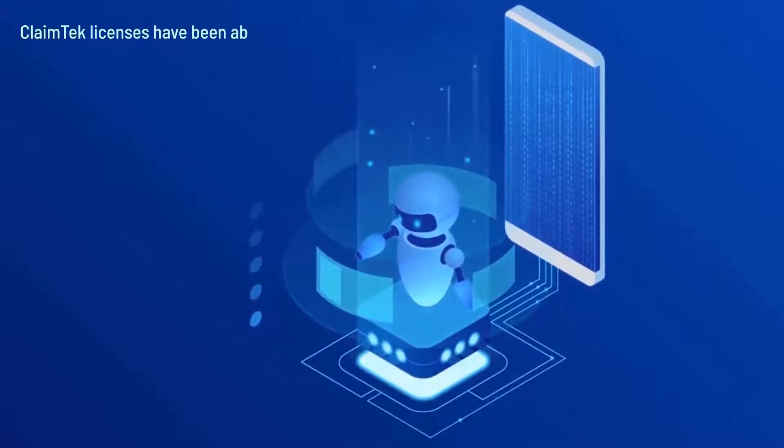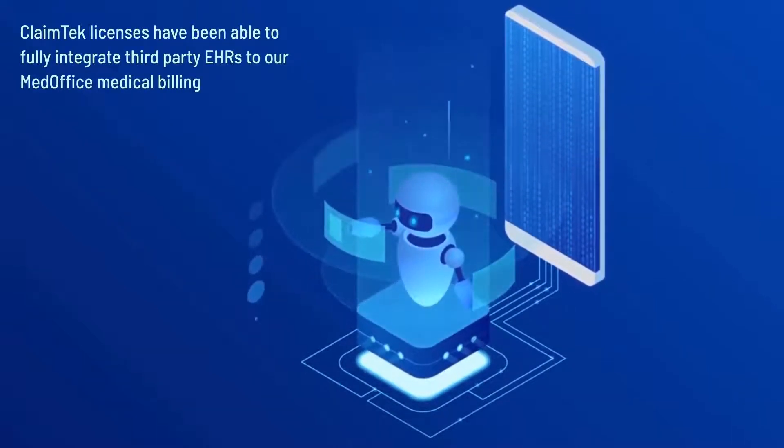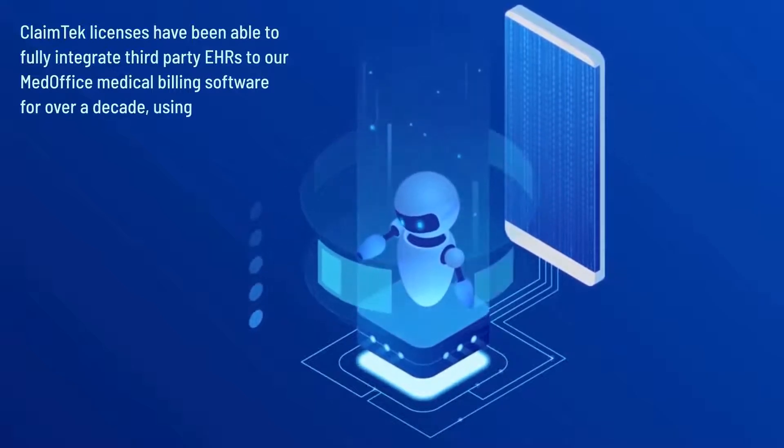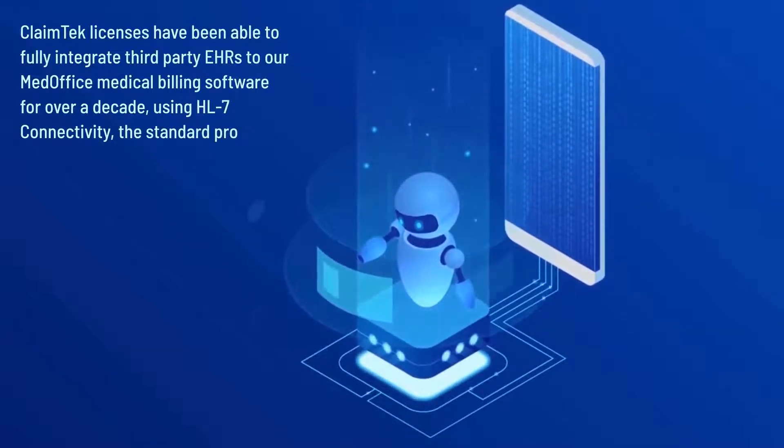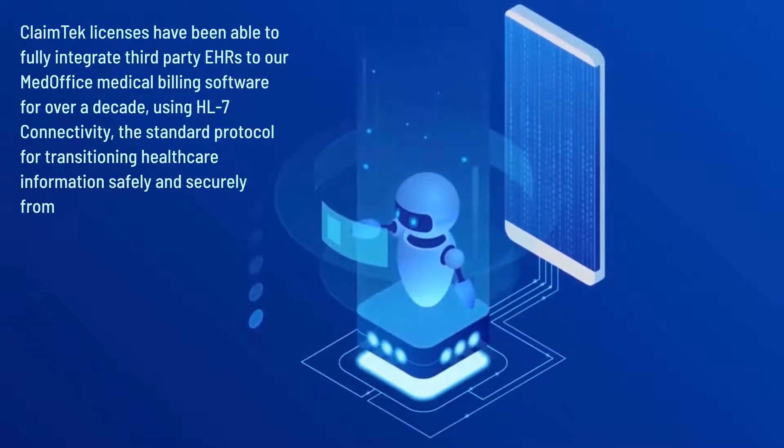ClaimTech licensees have been able to fully integrate third-party EHRs to our MedOffice medical billing software for over a decade using HL7 connectivity, the standard protocol for transitioning healthcare information safely and securely from system to system.